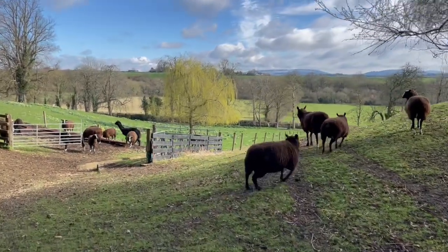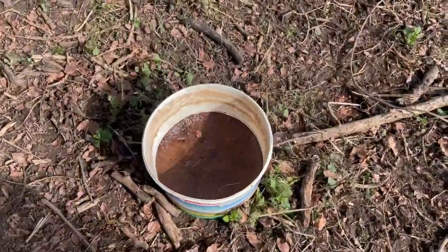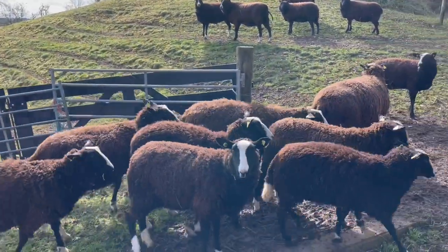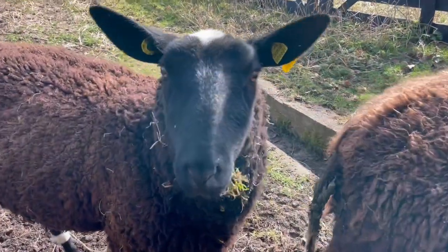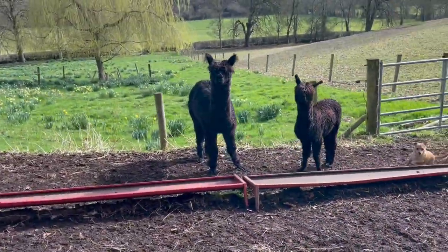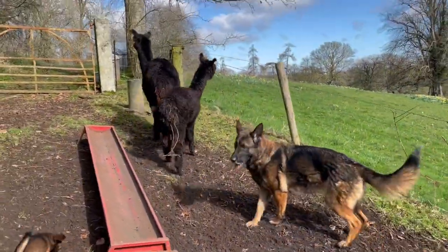I think the sheep are all done with their meal. Their mineral bucket is fine. How are you, Crystal? Look at you — you have a bit of bramble attached to your rear end. I don't know if I'm going to be able to catch that.